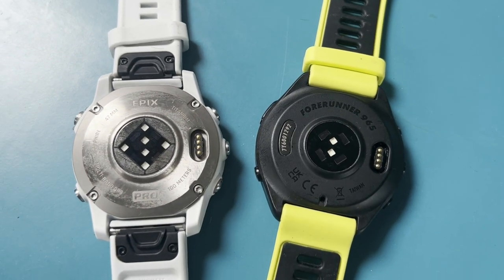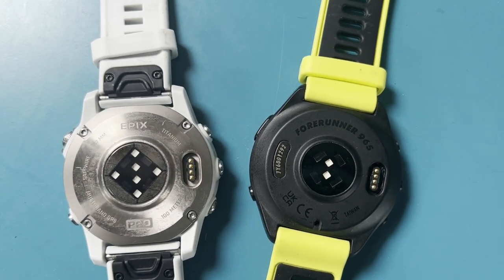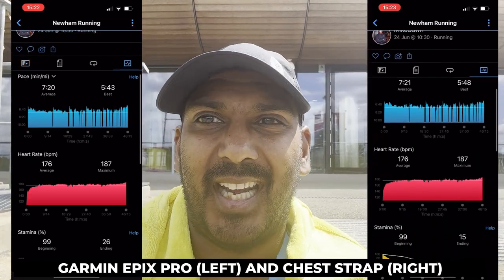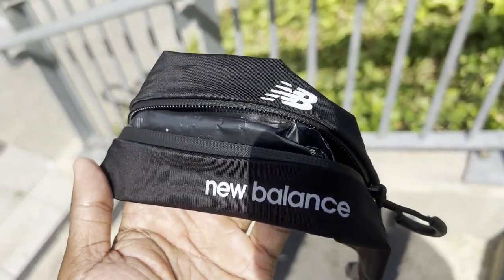Mike was testing the Garmin Epix Pro's upgraded heart rate sensor versus a Garmin HRM Pro Plus chest strap paired to the 965. Without fully drilling into the data, the average and max heart rate readings were pretty much spot-on compared to the chest strap. He's had mixed results previously, but today in race conditions the Epix Pro held up pretty well.